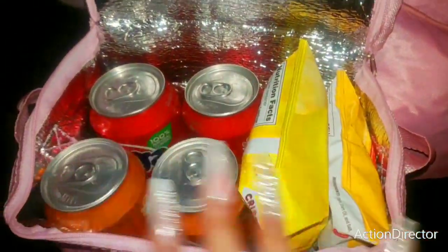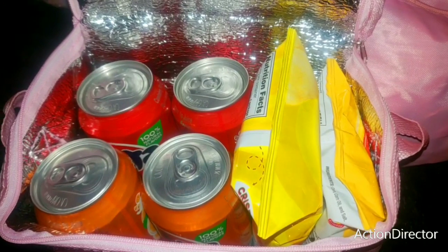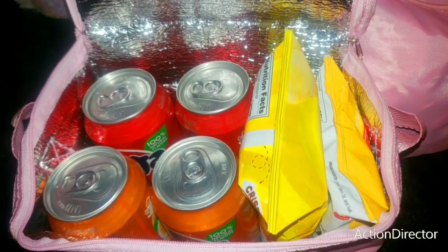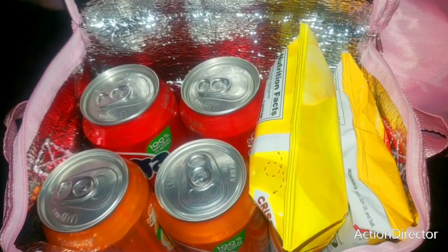I thought it was so cute because I homeschool my daughter but we have field trips, and when we do we have to take our own little supplies. Look at that — it's all insulated with this foil. It'll keep all your little snacks cool, or if you have something hot like a thermos with hot chocolate, it'll also keep your warm foods warm.